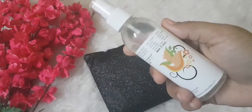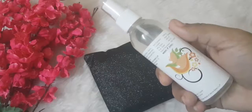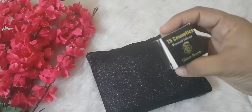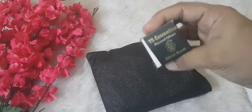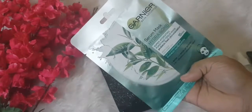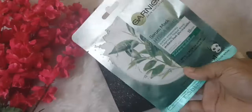The third product is the TS Cosmetics pressed glitter, priced at around ₹300 — also a full-size product. The fourth product is the Garnier Skin Natural mask, also full-size, priced at around ₹99, which is the least priced product. It's fine because all the products are full sizes.